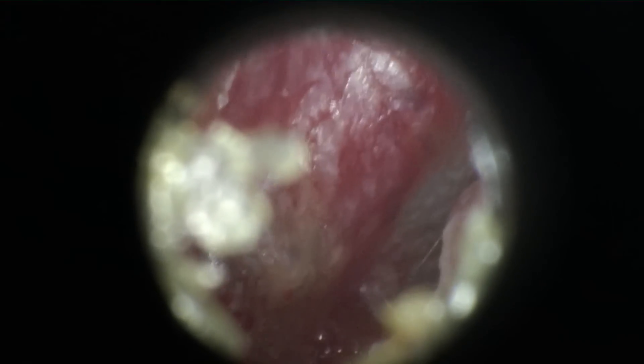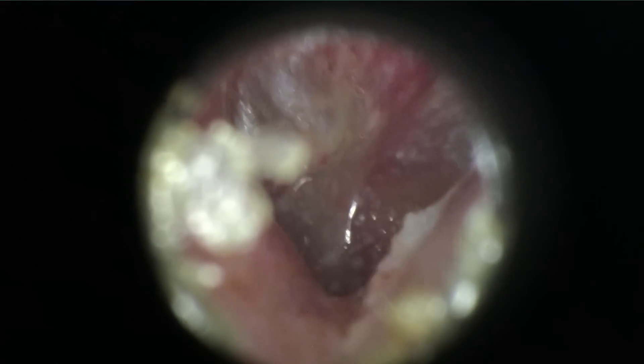On the infected ear, in comparison — this is the other side of the patient's head and his other ear — you see that it's red and angry-looking and bulging, and there's pus behind it. You can't see through it. It's opacified because of all the inflammation and the blood that's in the eardrum.